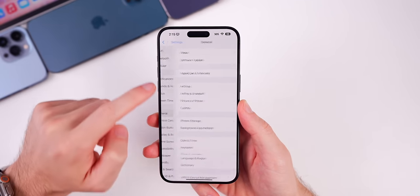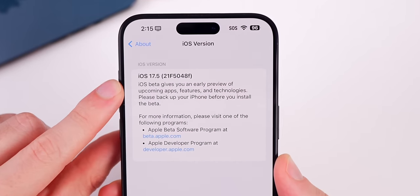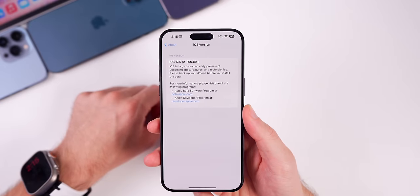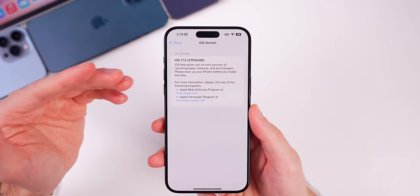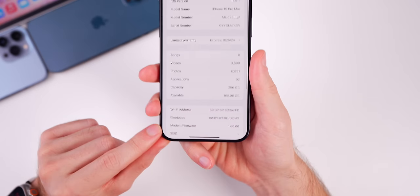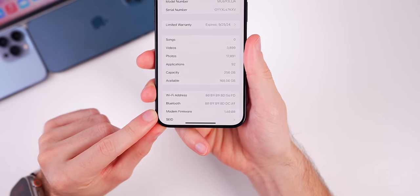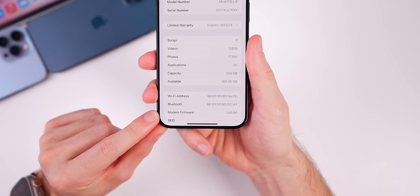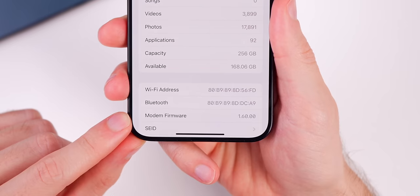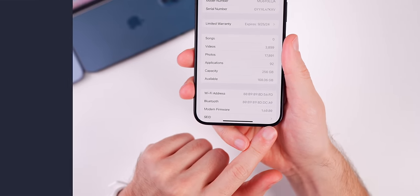The build number for this new update is iOS version 21F5048F. We have an F at the end of the build number, which indicates we have a few betas to go — expected since this is the first beta. We also got an update to the modem firmware. On iOS 17.4.1 the modem version was 1.55.04 for the iPhone 15 series, and it is now 1.60.00 — a nice jump there.